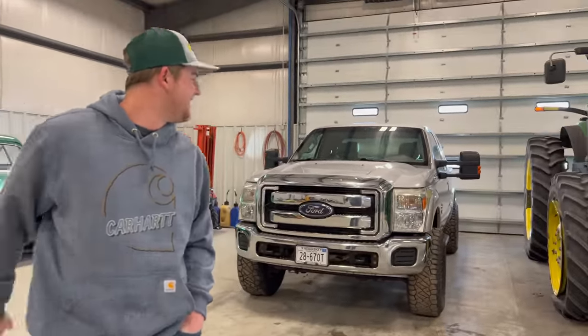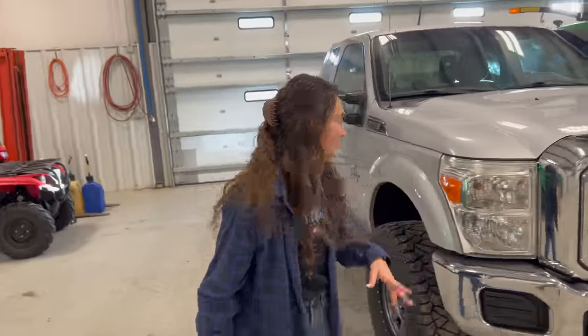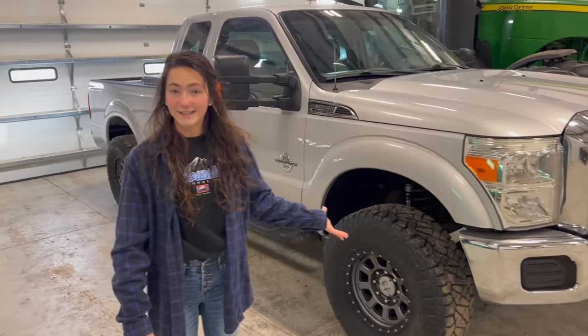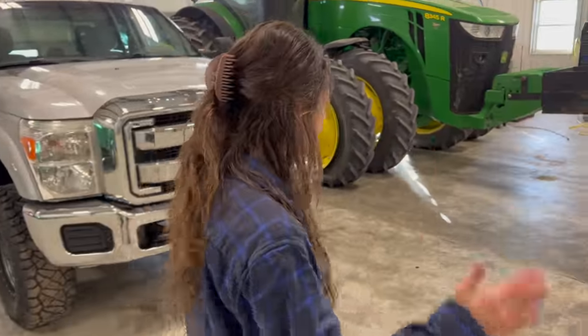Speaking of rims and tires, if you follow me on Instagram, you've probably asked what Laura did to the tractor tire. So, rims and tires — this is Grant's baby. He got new tires and new rims on his truck. Those look awesome. He did a thousand mile round trip to Arkansas with a trailer and they held up great. It snowed, didn't get stuck.